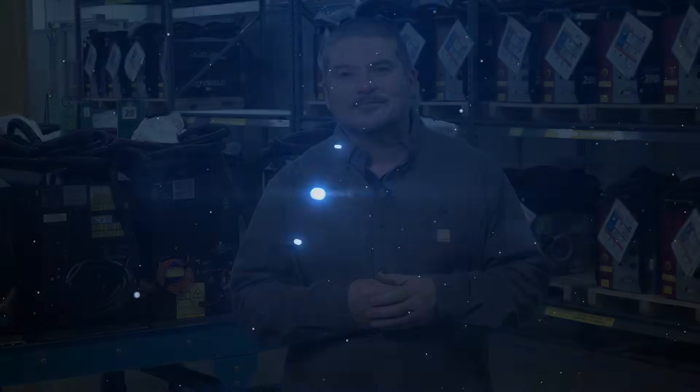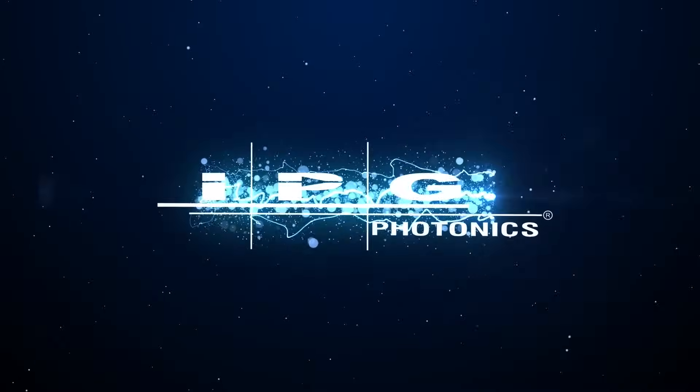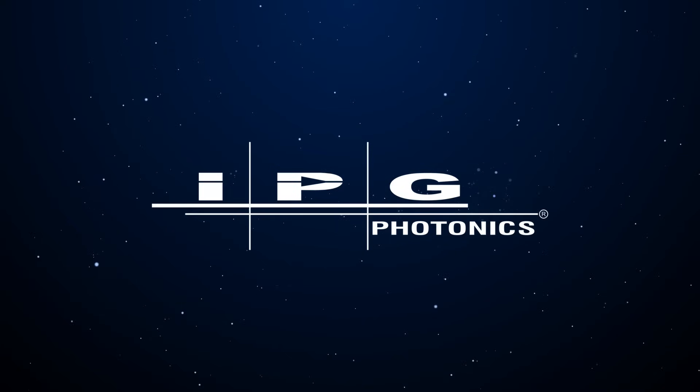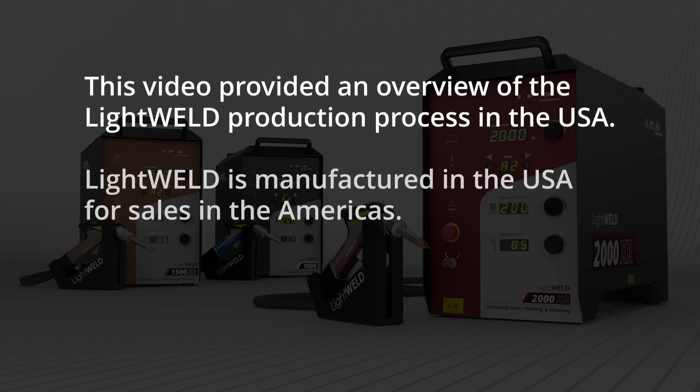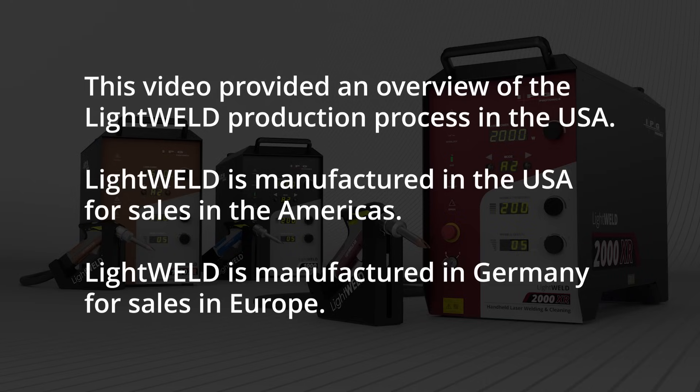So here we are at the end of the tour. We've been to beam delivery, we've been to the diode factory, we've been to the machine shop, and here we are at final assembly. The takeaway from this tour is this: this machine is built by American workers with American quality. If you have any questions about this machine or handheld laser welding in general, please go to lightweld.com. Thanks for watching. We'll see you next time.